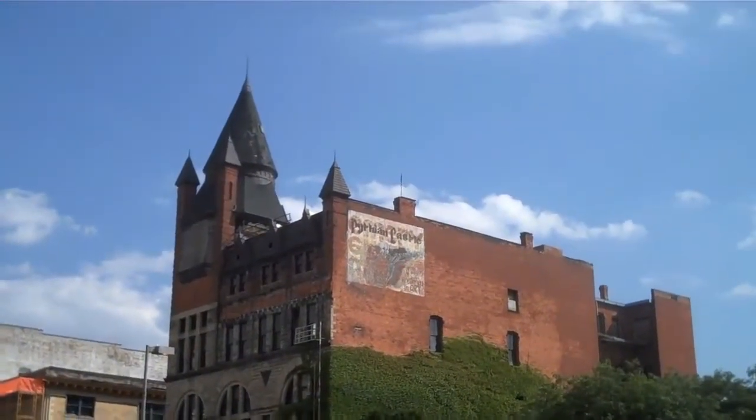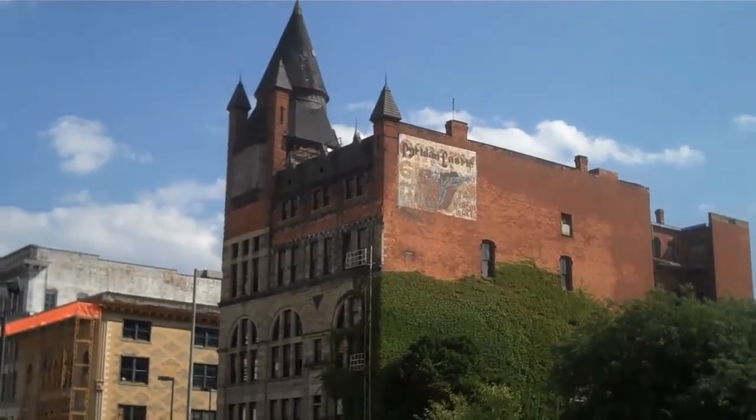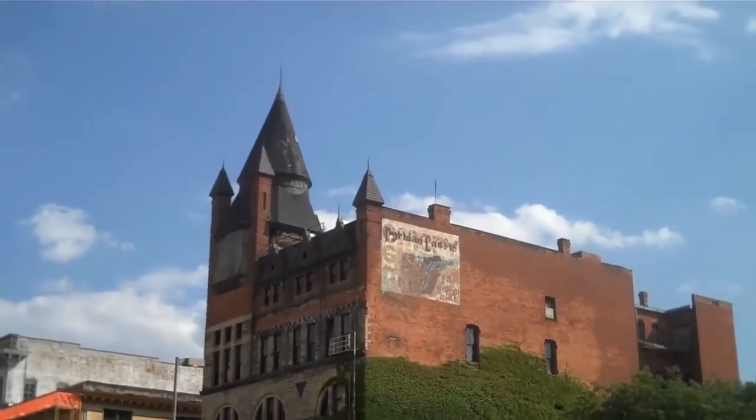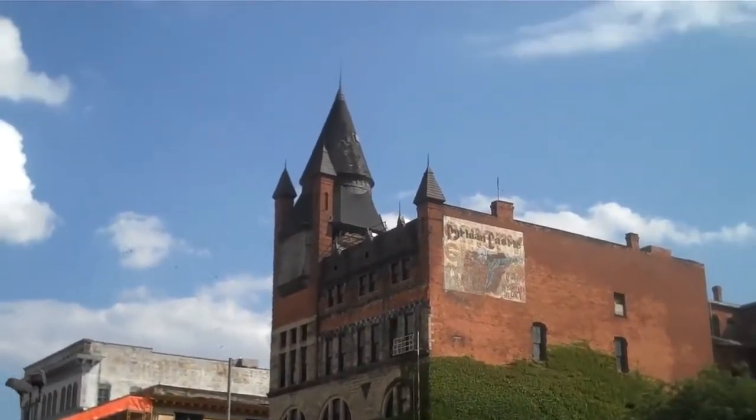Good afternoon YouTube, this is EconCat88 and today I'm in downtown Toledo. What you see ahead there is called the Pythian Castle. It's a historic building here in downtown that has made the news recently.